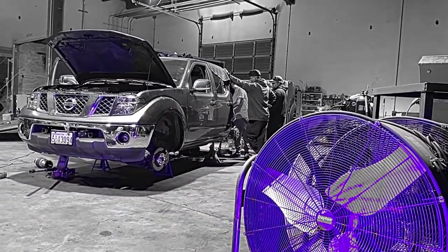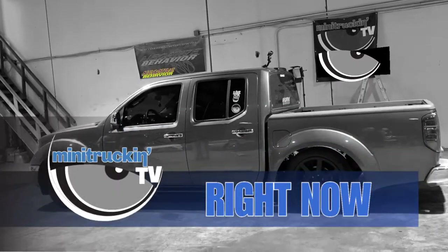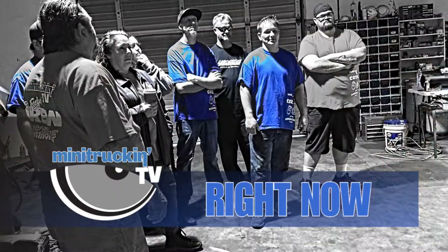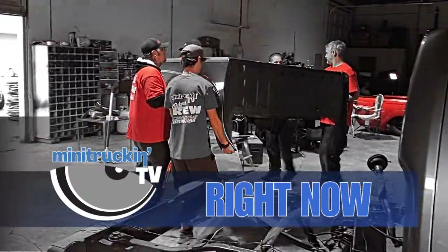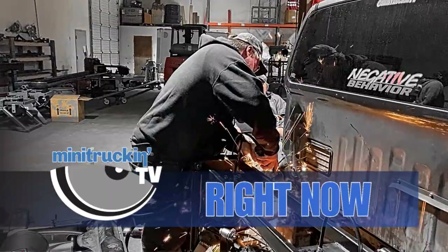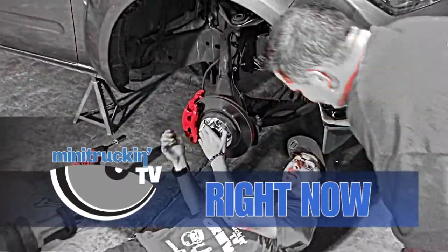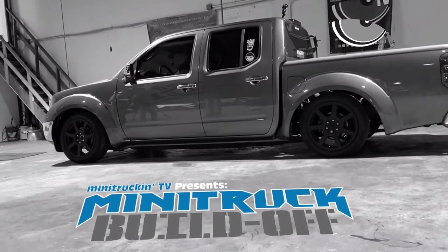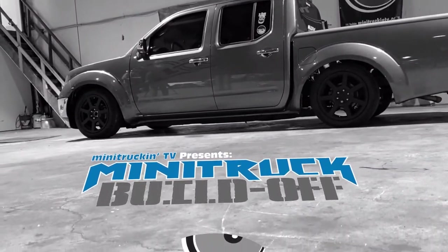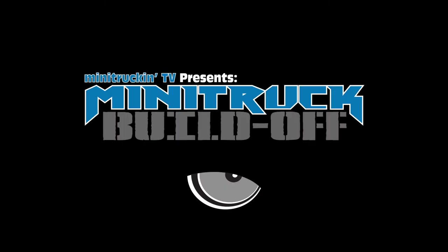Right now on Mini Truck Buildup, my semi-modified truck goes under the knife as my club tackles the challenge of installing a complete air ride setup in just 16 hours. Will this task be too difficult to achieve in just two days? Find out now on Mini Truck Buildup — the airbag install.